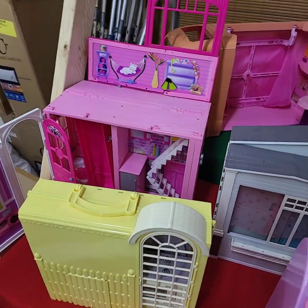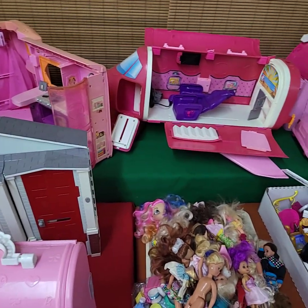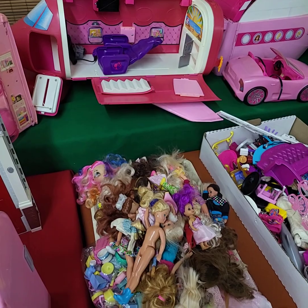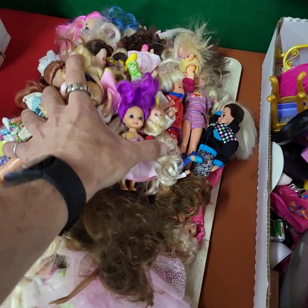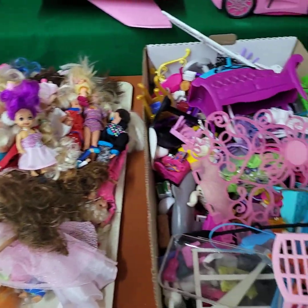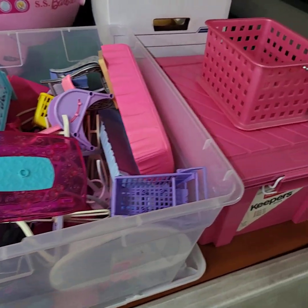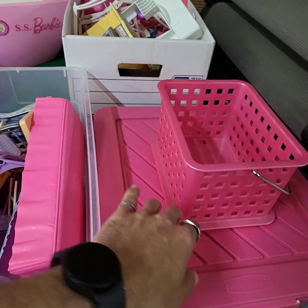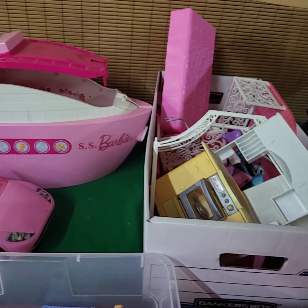Your choice off the Barbie stuff — if it's in a box or on a tray, it will be getting sold as the tray full unless otherwise noted. This tray is piled. These are empty boxes. Box full of accessories.